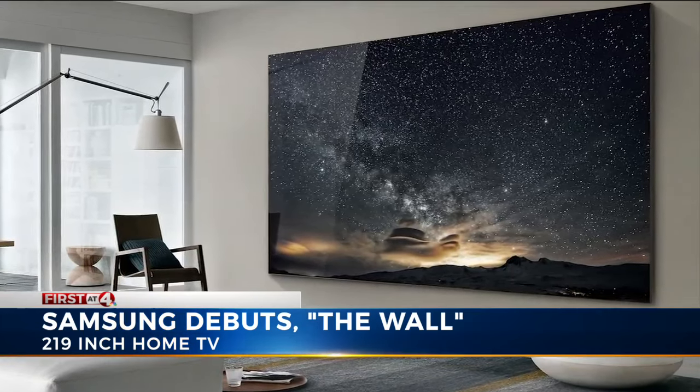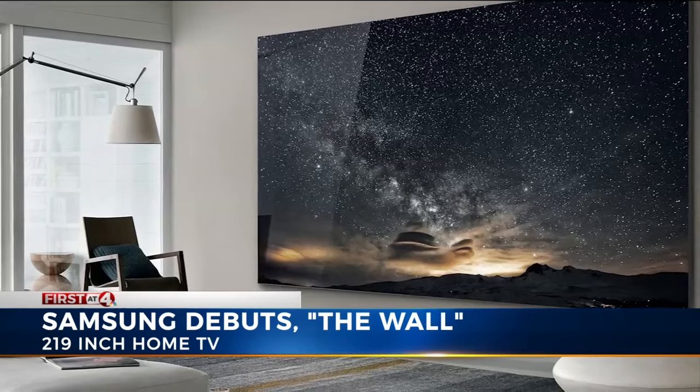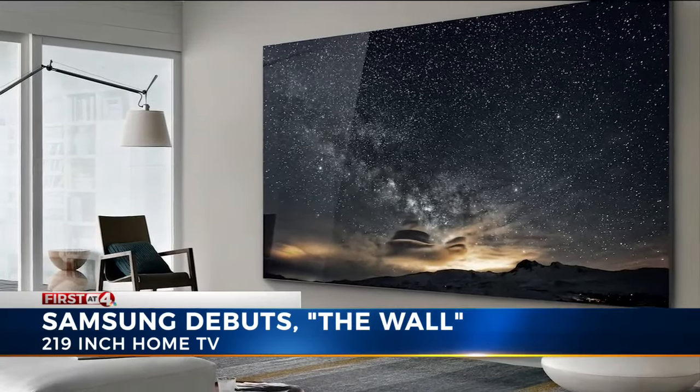And if you think 18 feet might be too big for your living room? Not a problem. Samsung is releasing a more modest 75-inch version if you like that.